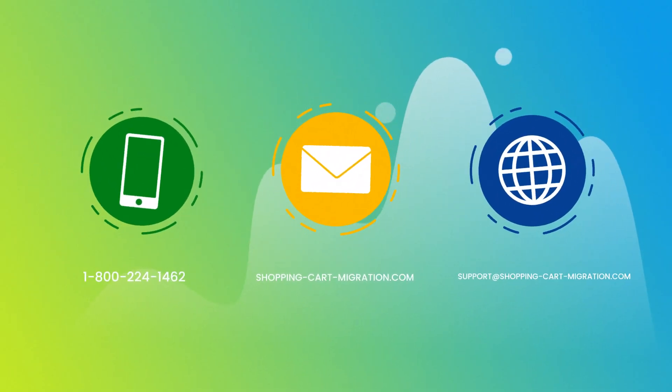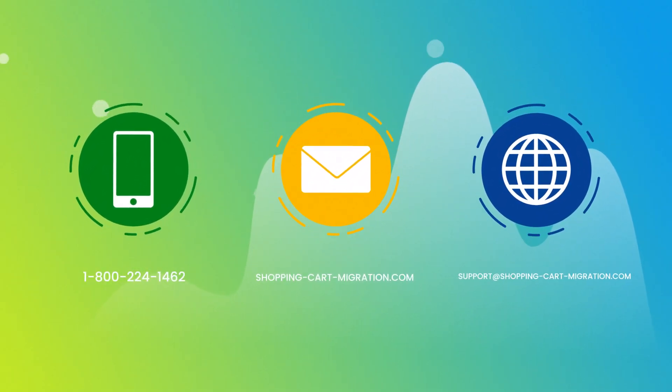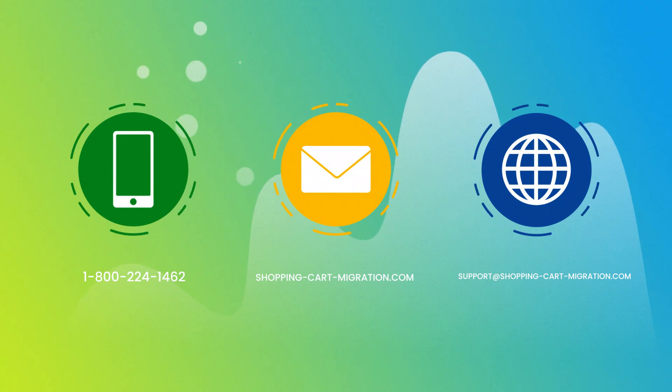You won't believe how simple it is. Go ahead and start your free demo migration at ShoppingCartMigration.com right now.